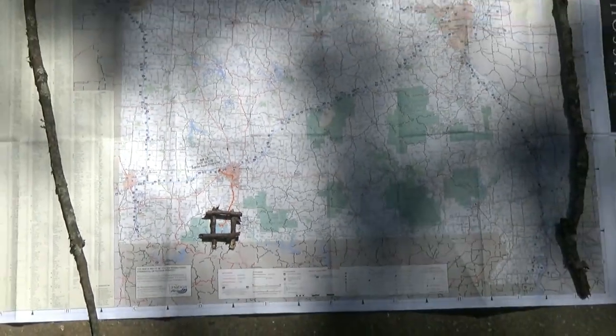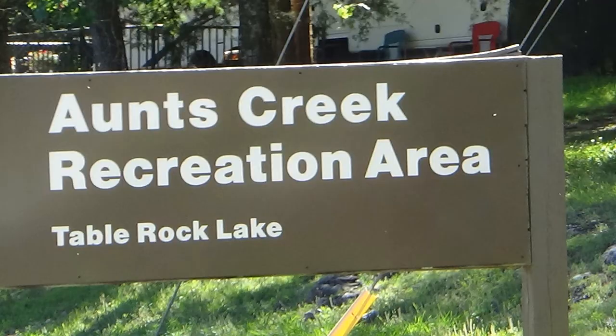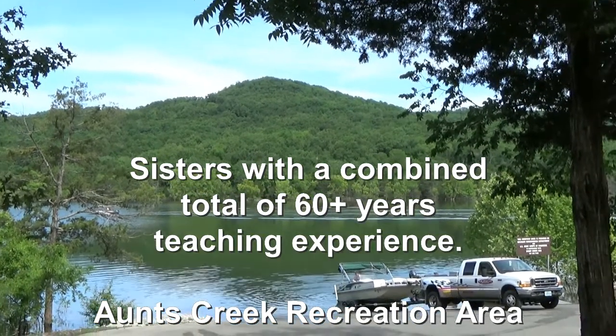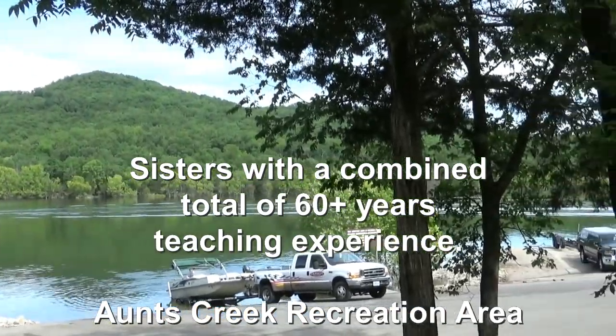As you can see, if you don't know where Branson is, it's in the southwest corner of Missouri. And there was a warning sign that there had been bears spotted in this area. It's a gorgeous park.